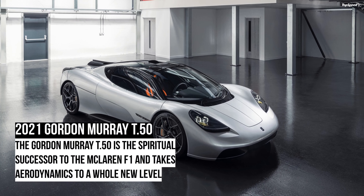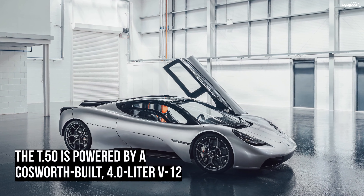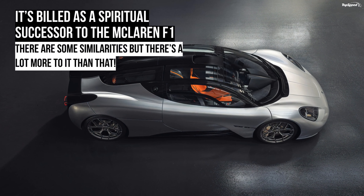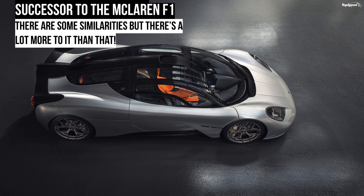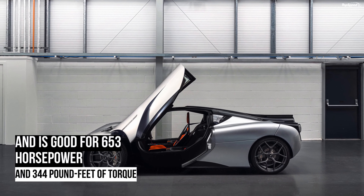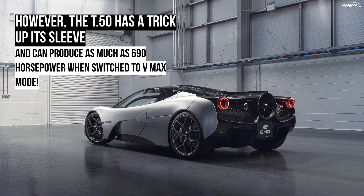The 2021 Gordon Murray Automotive T.50 is a supercar designed and built by Gordon Murray, the mastermind behind the iconic McLaren F1. A lightweight, aerodynamic car powered by a naturally aspirated V12 engine, the T.50 was designed as a spiritual successor to the F1, with a focus on the driving experience rather than extreme performance.